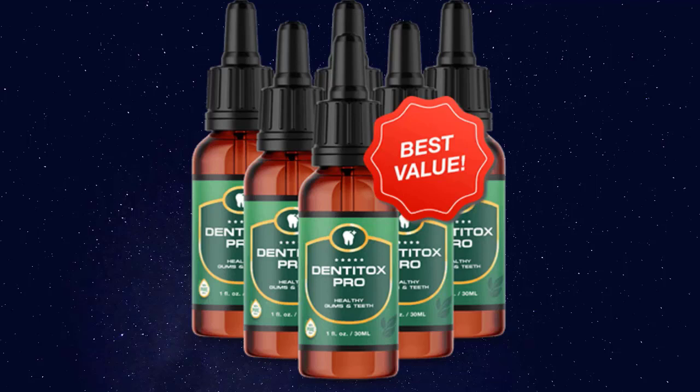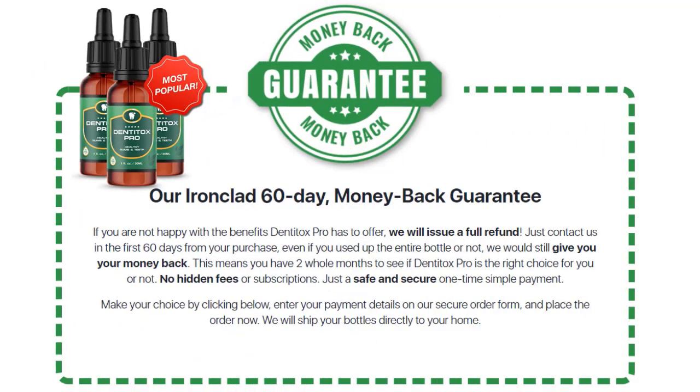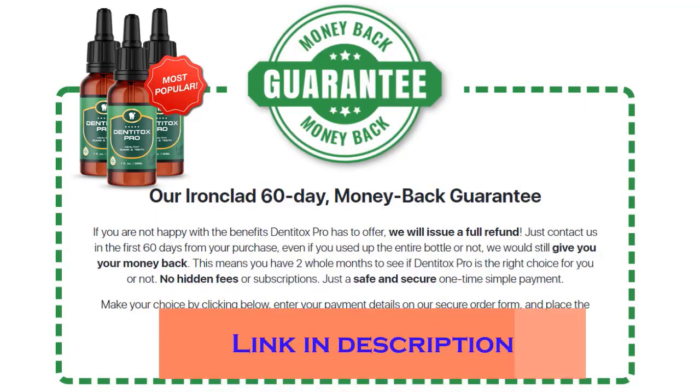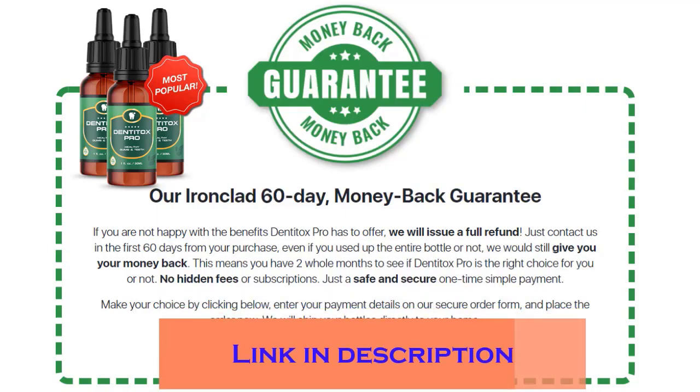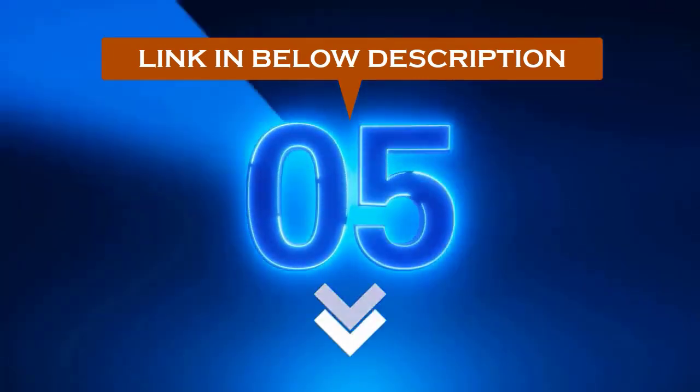In conclusion, Dentitox Pro is a nutritional supplement that claims to solve oral health issues using natural ingredients, vitamins, and minerals. It contains elderberry extract, licorice extract, and other ingredients to target gum disease and tooth decay. By taking six drops daily, you can purportedly reverse serious oral health problems. The manufacturer offers a 60-day return policy, even for used bottles, so you can try it for at least a month. I recommend you test it out — a link to buy it at the cheapest price is in the description. If you have any questions, let me know in the comments below.